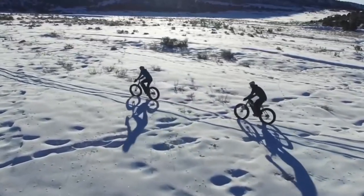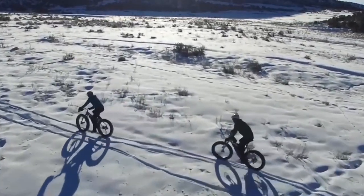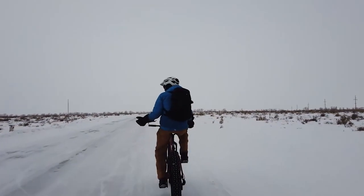Teton Mountain Bike offers tours through the Grand Tetons and the National Elk Refuge. You won't want to miss out on the beautiful sights you'll see in Jackson Hole.